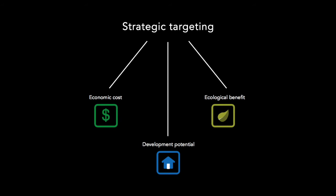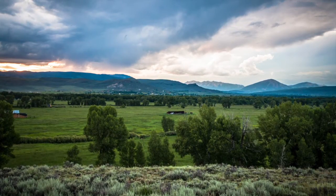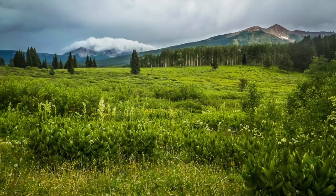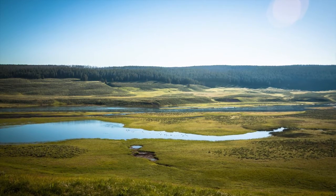The new method goes one step further by considering a property's development potential — that is, the potential for the property to be developed in the near future. This approach allows conservation buyers to ask: are the development risks and ecological benefits sufficient to justify the cost, or would this investment better be targeted elsewhere?